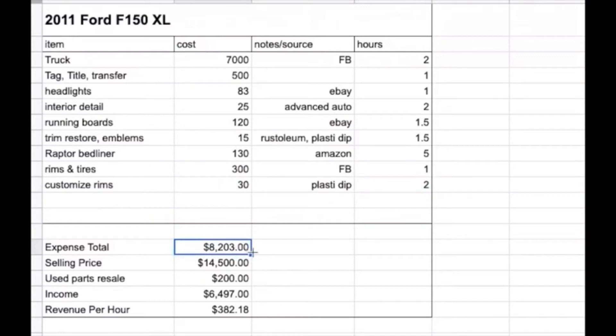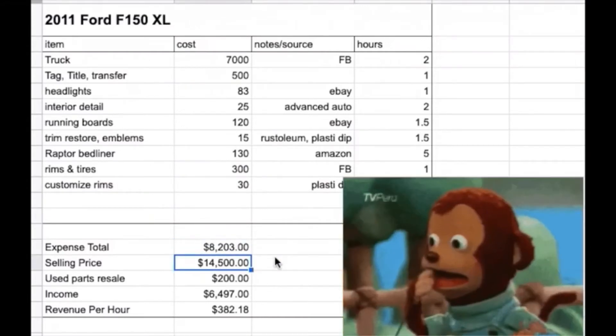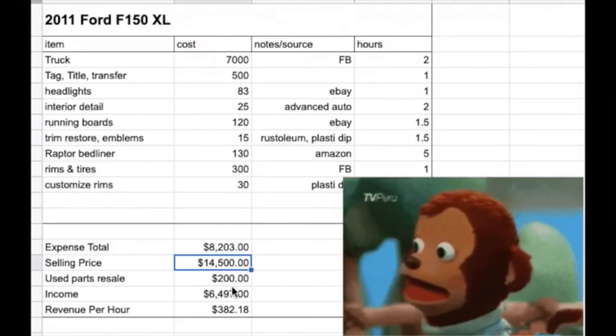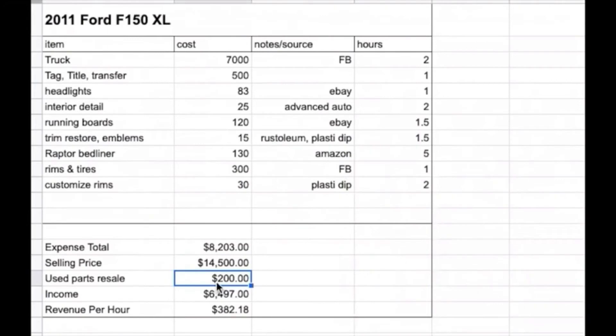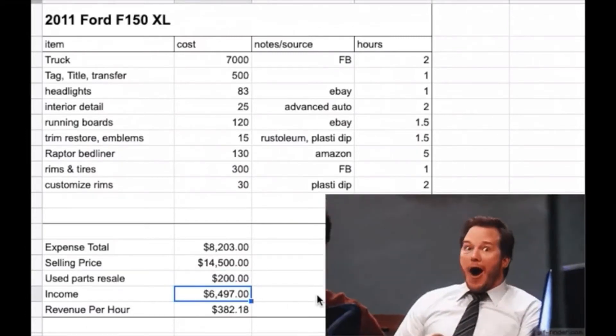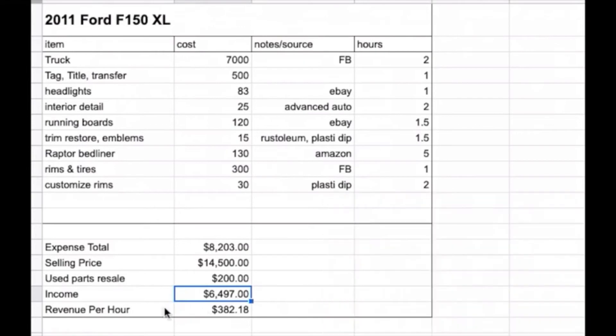All in, I was $8,200 into the truck. It ended up selling for $14,500 in its new condition. I also sold the original headlights and original rims and tires I took off, so all in I made about $6,500 in profit. The per-hour revenue on that works out to $380 per hour.